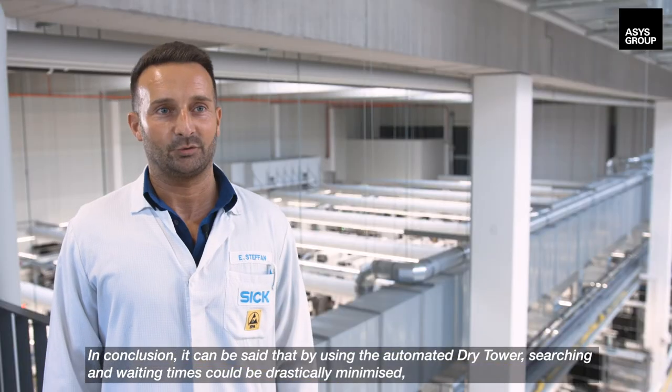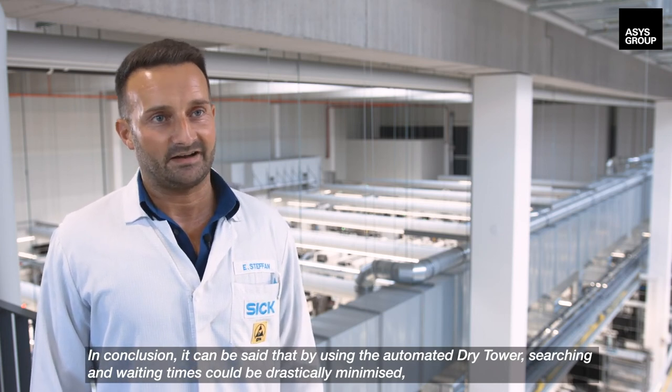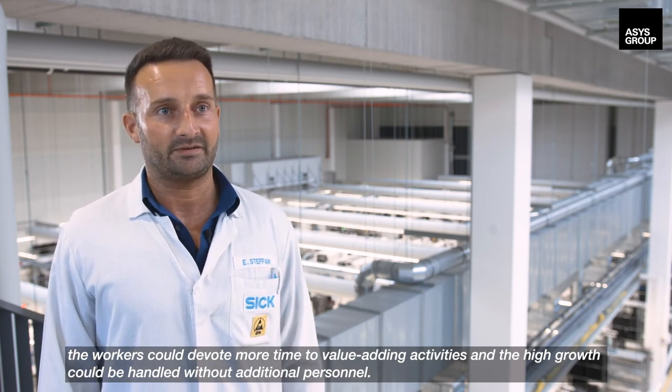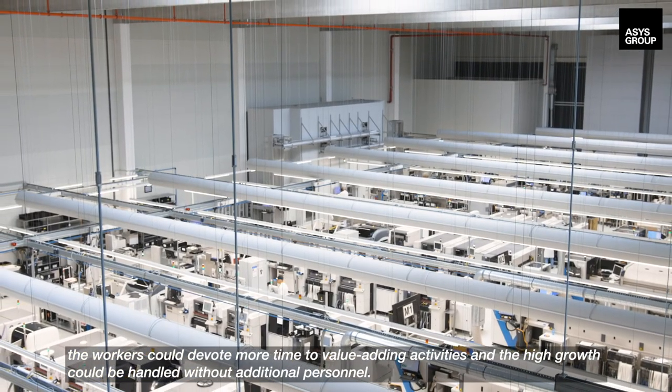In conclusion, it can be said that by using the automated dry tower, searching and waiting times could be drastically minimized. The workers could devote more time to value-adding activities, and the high growth could be handled without additional personnel.